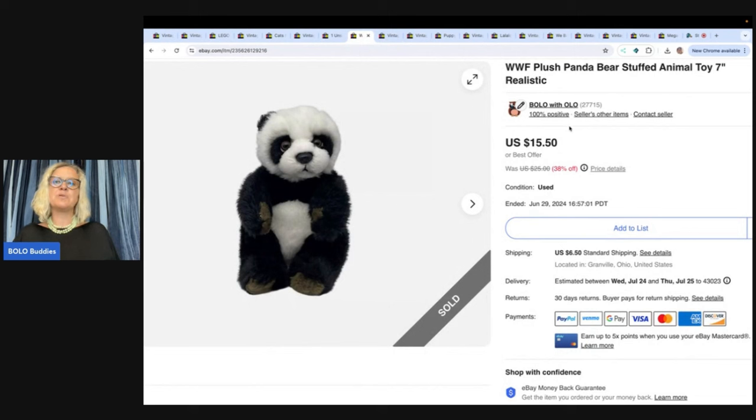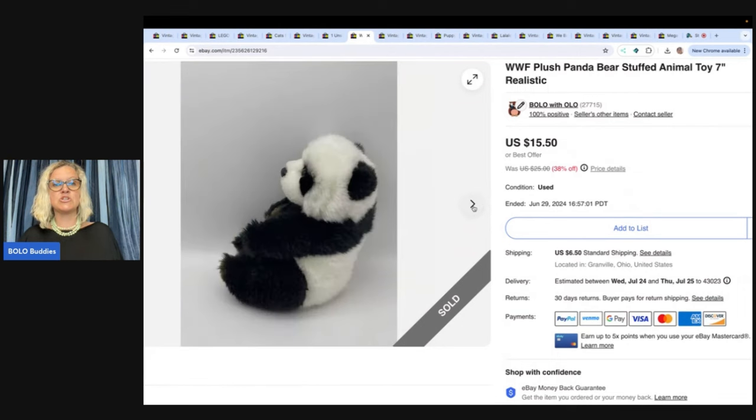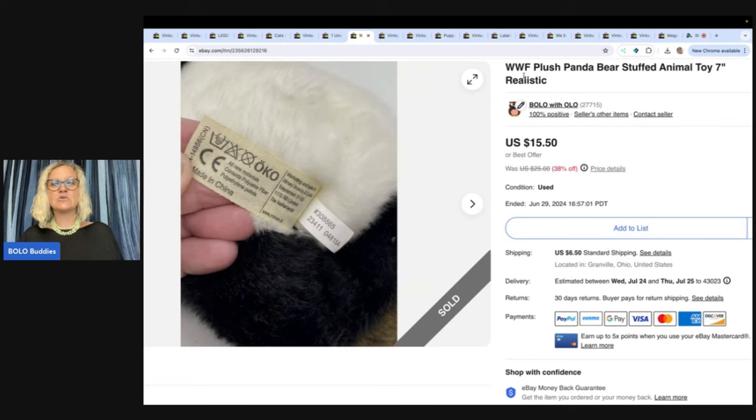This is a WWF plush panda bear. I think I got this at the Goodwill bins — maybe a thrift store. I sold it for $14 and the buyer paid shipping. It is just pure cuteness. "Realistic" is a great word to put in the title. If you want to see more plush that sell for big money, type "Bolo Buddies plush" into the YouTube search and get ready to have your socks knocked off.